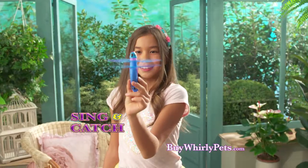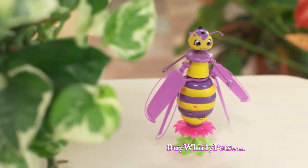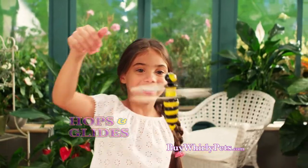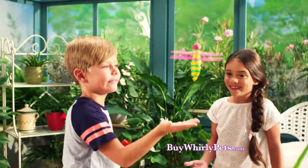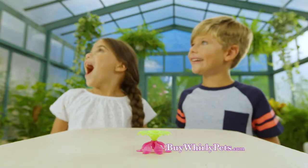And when Whirly Pets sing their special tune, they come down so you can catch them. Whirly Pets has a new surprise — a Bumblebee that hops and glides. Place your hand above to swoop down and underneath to hop. Wave your hand and Bumblebee launches hands-free from the included flower pad.